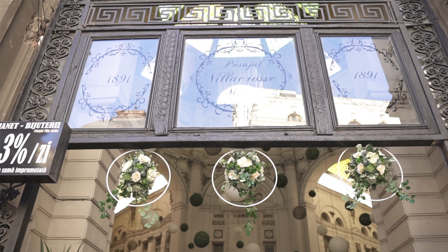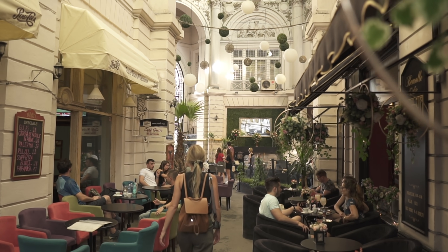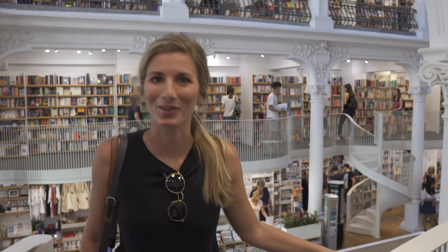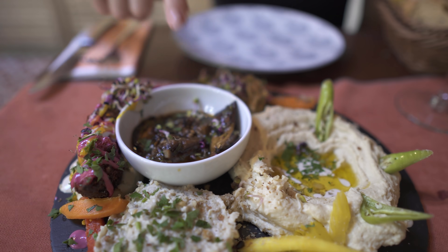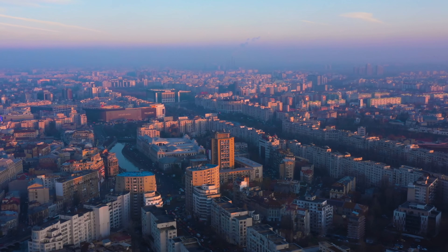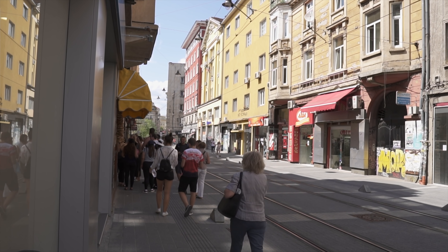Bucharest is actually known as Little Paris. Hey y'all, I'm Sammy and this is Tommy. We are currently in Sofia, Bulgaria.